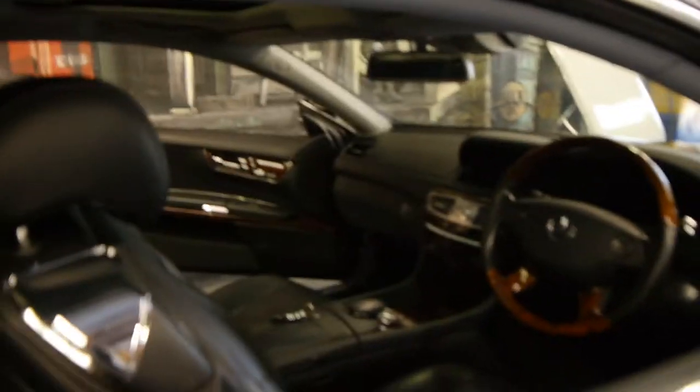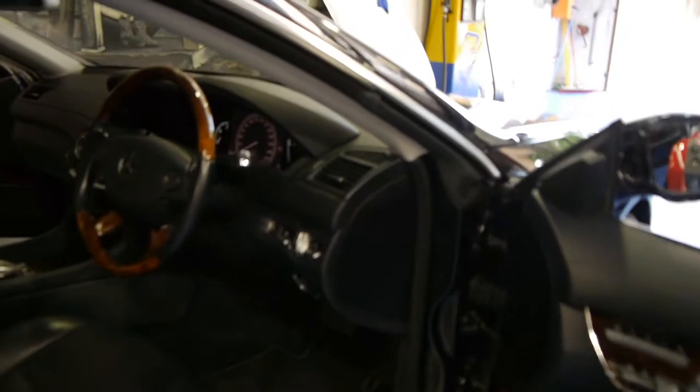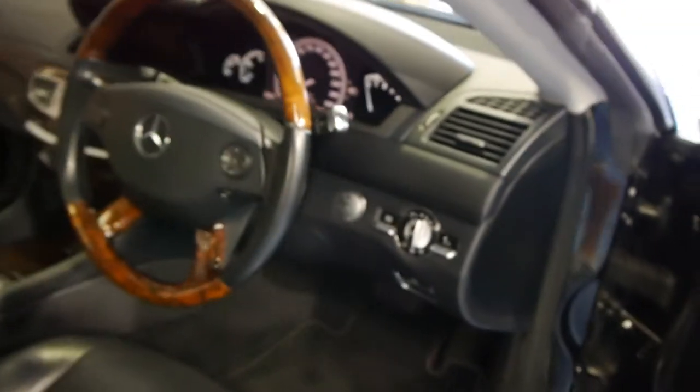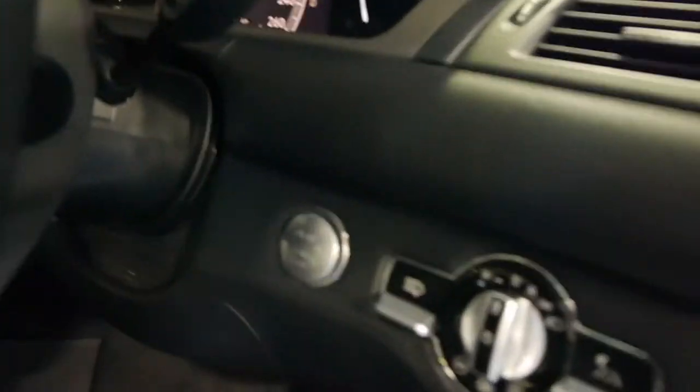Parking sensors, Bluetooth, air conditioning in the seats, heating in the seats, electric seats with memory. It really is just one of those cars. We think it's one of the most immaculate examples. It does have the keyless go — you'll see there the start/stop button.